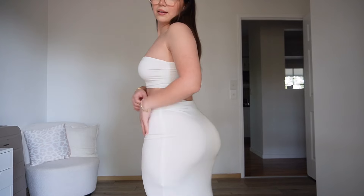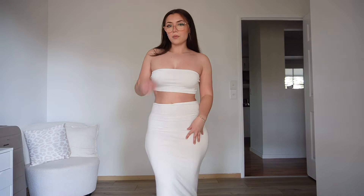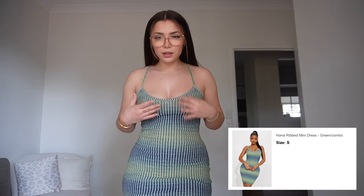Next is this two-piece set. Oh my god, I feel so good in this — it's long, and I feel like you could wear it to like a family dinner. I love this and it's super comfy.